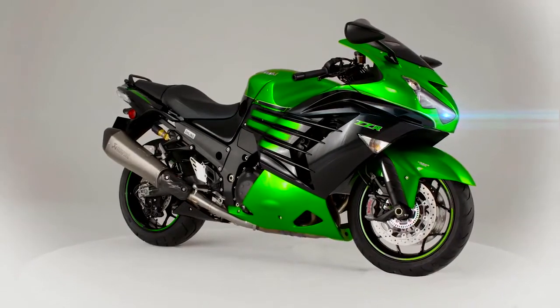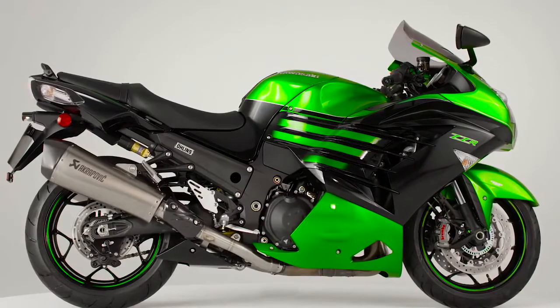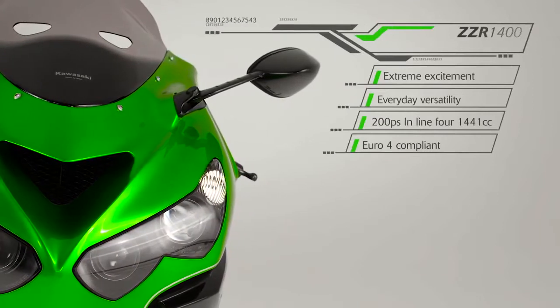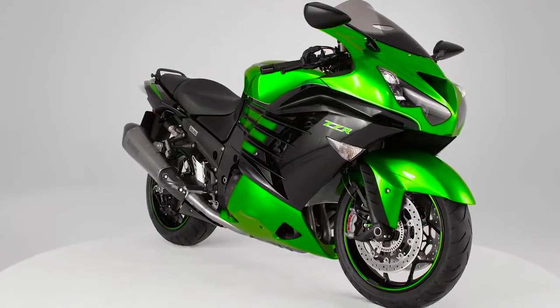In a world where change is constant, there are many that value tradition, value quality and value true performance. Delivering extreme excitement with everyday versatility, the ZZR legend continues in 2016.